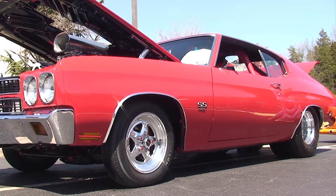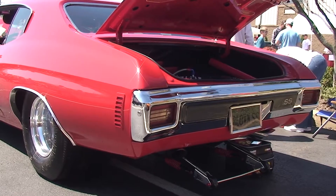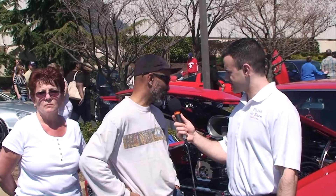It's a 1970 SS Chevelle 454, it's got an 871 EDS off-road blower on it. It makes about 800 horsepower, and it's got a Turbo 400 automatic transmission. That's basically all there is to it.